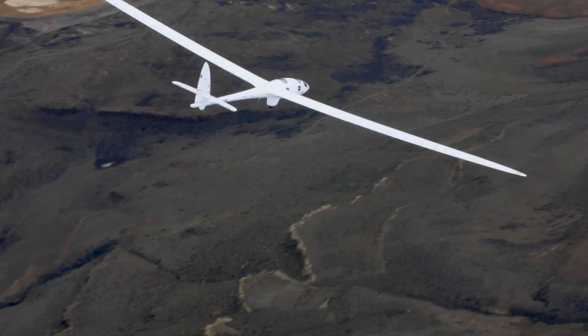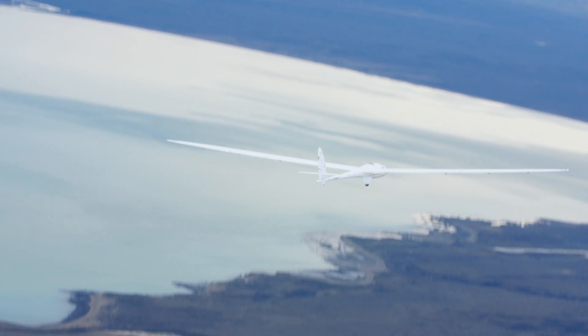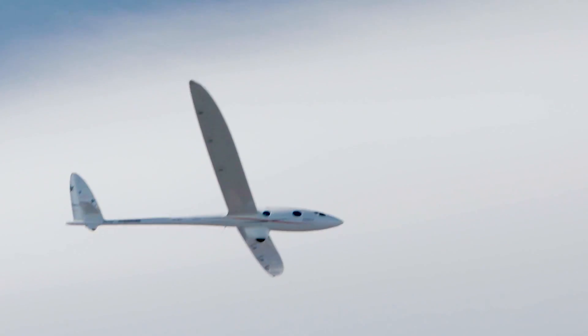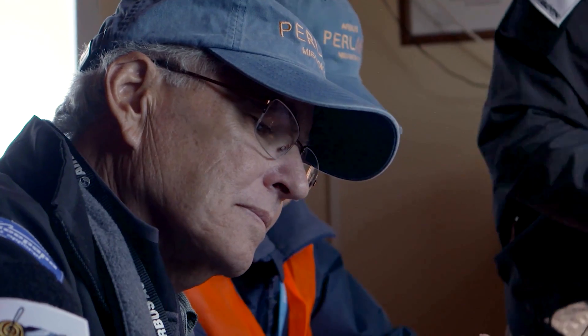In a sailplane you have to be able to maneuver. As you fly on the wave, we're transitioning back and forth along a line of rising air. So in this case 90,000 feet is the limit for the sailplane. The sailplane carries several instrument packages and we've been doing lots of atmospheric research.